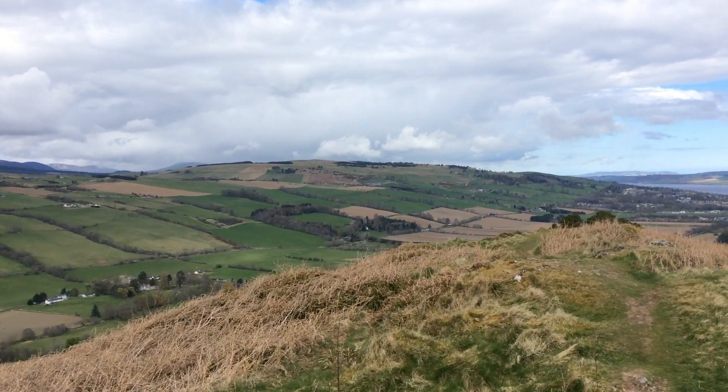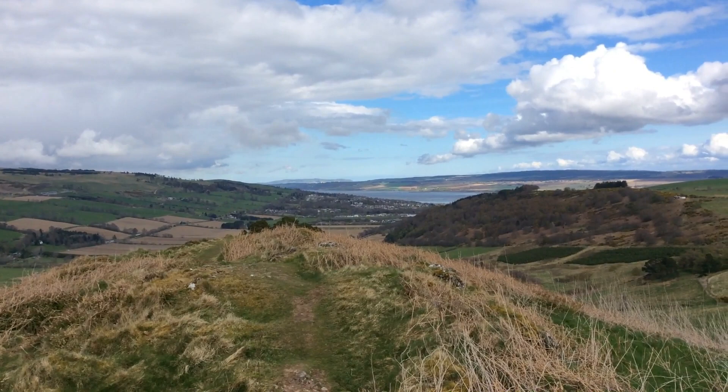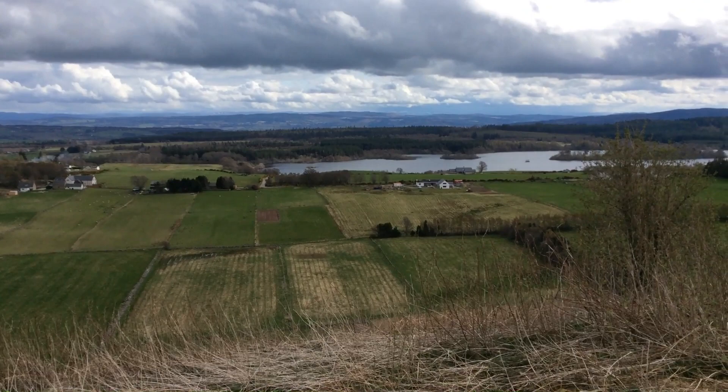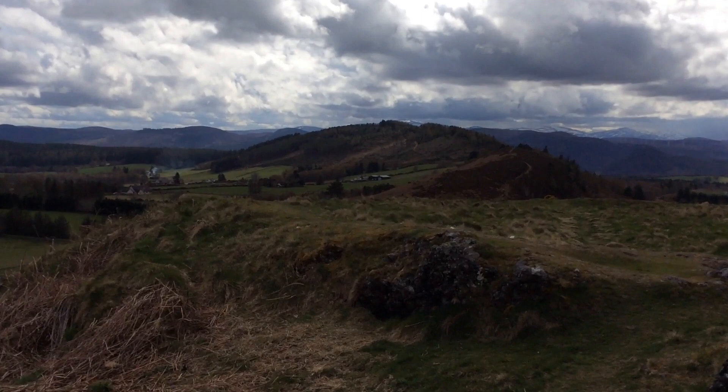For the distance we've walked, which is about a mile and a half, two miles, these are some of the finest views you can see in the Highlands. We're looking east now right over to the Cromarty Firth, which is the water that you can see in the distance there. You can see there it's known as the Uri Lock. It's a really beautiful area to explore as well.